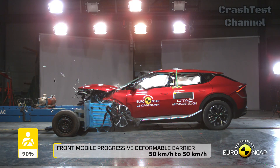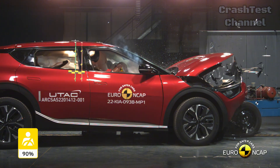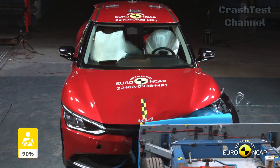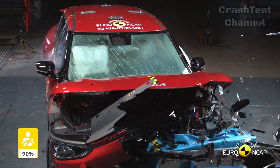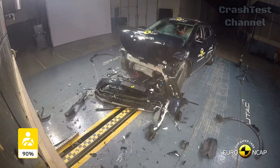In the frontal offset test, the Kia EV6's passenger compartment stayed stable. It provided great protection for the knees and femurs of both the driver and passenger. However, the driver's chest and lower leg protection were rated as marginal.